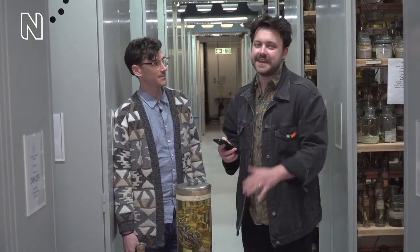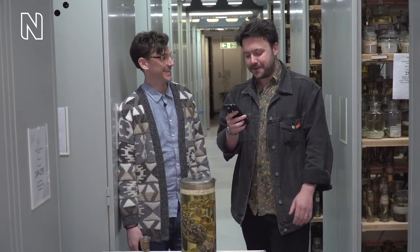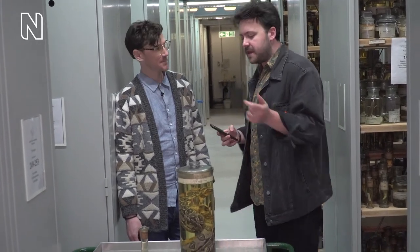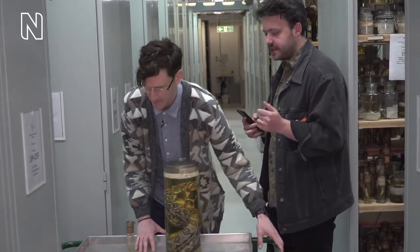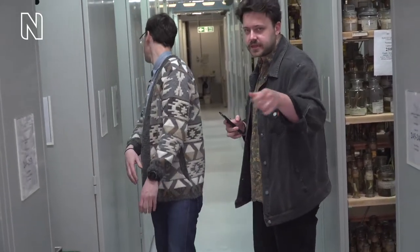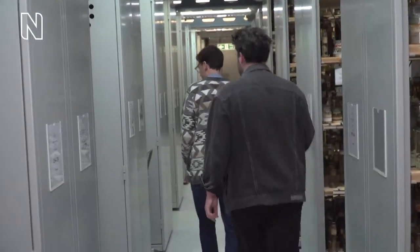A shoutout to some longtime viewers — James and Lemon Basil — thank you so much for tuning in. If you've got questions for Ian or want to see any particular snakes, let us know in the chat box. Keep your guesses coming through for the mystery specimen — we'll revisit it at the end.